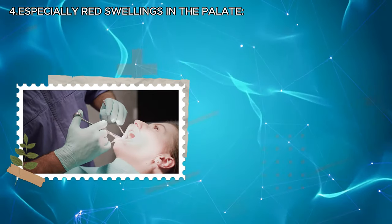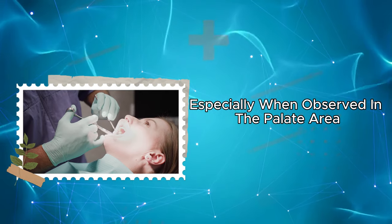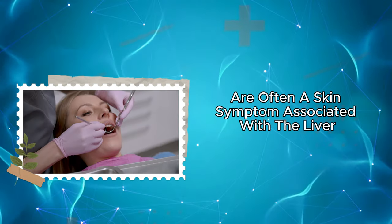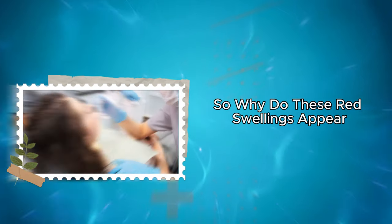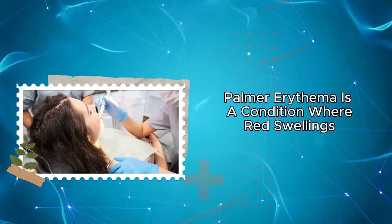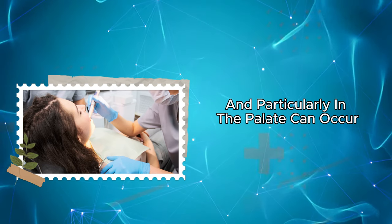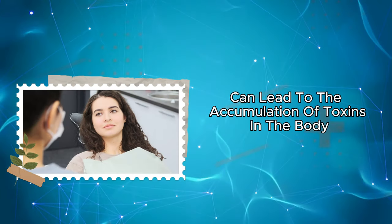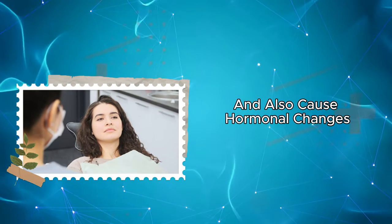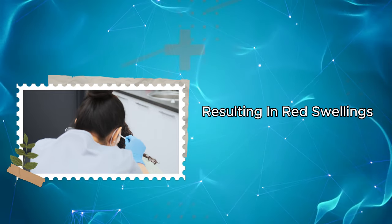Four: red swellings, especially when observed in the palate area, are often a skin symptom associated with the liver. This sign may be an indication of a condition called palmar erythema. Palmar erythema is a condition where red swellings, especially in the hands and feet and particularly in the palate, can occur due to liver issues. Liver diseases can lead to the accumulation of toxins in the body and also cause hormonal changes. These hormonal changes can contribute to the dilation of vessels in the palate area, resulting in red swellings.